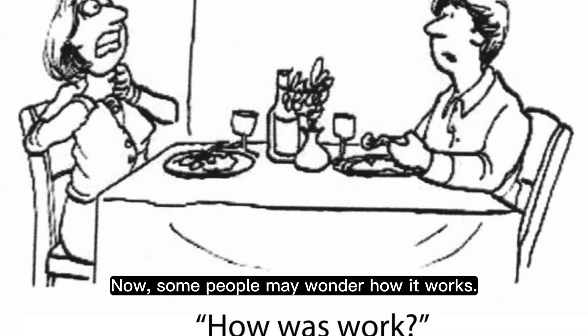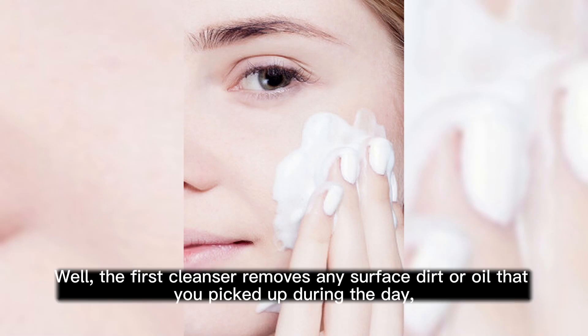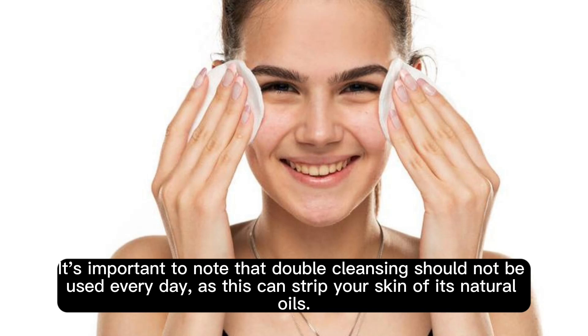Now, some people may wonder how it works. Well, the first cleanser removes any surface dirt or oil that you picked up during the day, while the second cleanser helps to remove any makeup, impurities, or dirt that may have accumulated in your pores. It's important to note that double cleansing should not be used every day, as this can strip your skin of its natural oils.